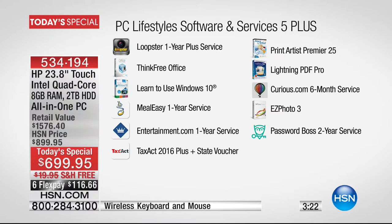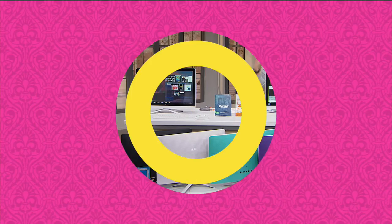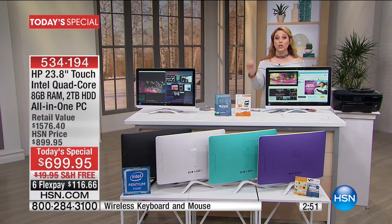There's Think Free Office, and you can interface with Microsoft Word, Excel, and PowerPoint. Meal Easy — one year service. Entertainment.com — that entertainment book with all those great coupons for fast food, movies, and renting cars — it's now digital and you get a whole year of that. You're also getting Tax Act 2016 plus the state voucher, Print Artist Premium, Curious.com, and Password Boss two-year service. But let's pick your color.